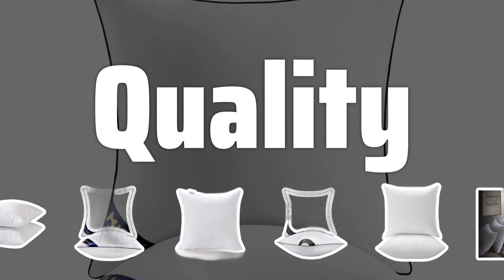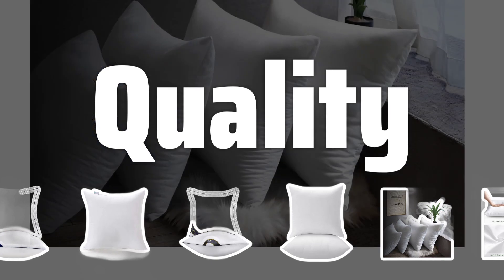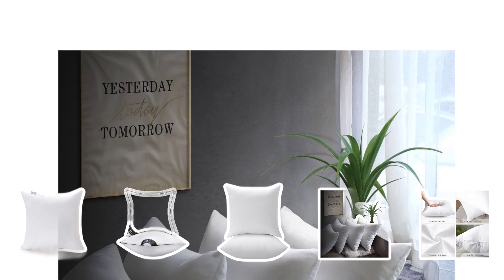Quality. While price is a factor, it's important to prioritize quality over cost when choosing throw pillow inserts. Investing in higher quality inserts will ensure that your pillows last longer and maintain their shape and support.